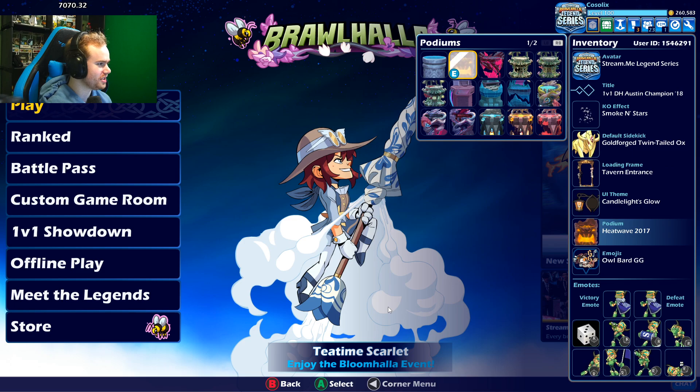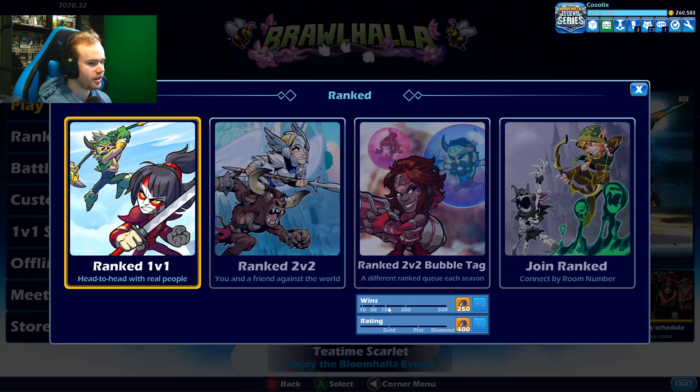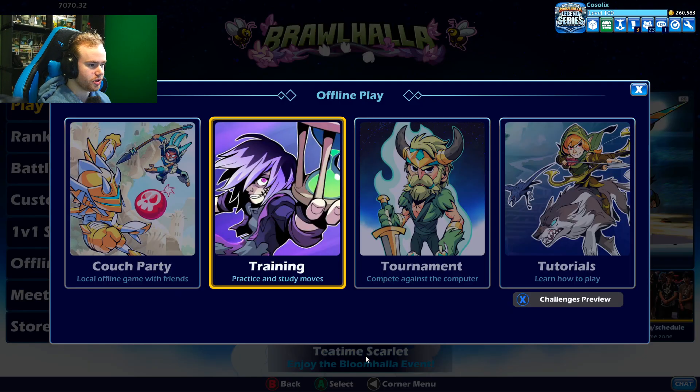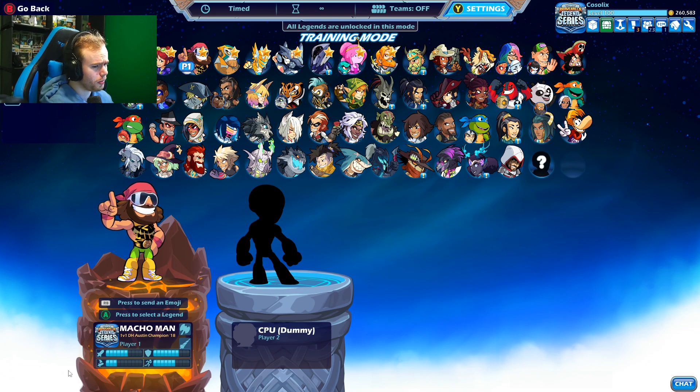Next, we got the Heat Wave podium. This is the podium that was given for the Heat Wave event — this is just the summer event. You can kind of see it on the bottom left, me using the podium here. I'll even show it in offline play; it might be easier to see. It's a pretty cool podium. It animates too — one of the first animated podiums, I believe. Maybe the first. Pretty crazy.